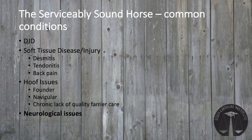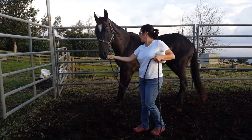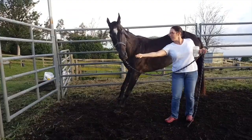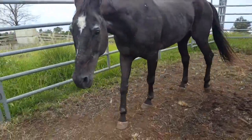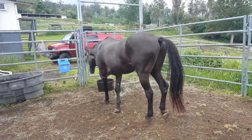Horses may develop neurological deficits due to spinal cord impingement from arthritis or from infectious diseases such as EPM. Horses with mild deficits often can be used in a therapeutic program. Horses with neck or back arthritis, however, can have progression of the condition that results in their becoming unsafe to handle or ride. Stumbling, knuckling over, or swaying in the hind end should be evaluated by a veterinarian, and most likely the horse should be retired from the program.